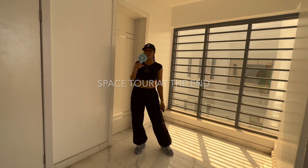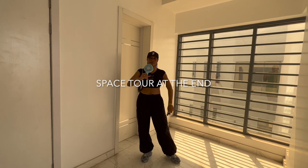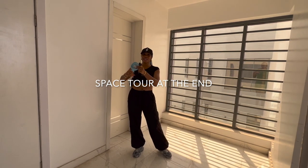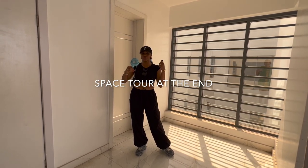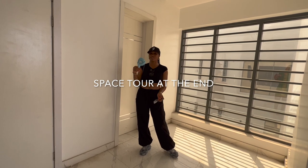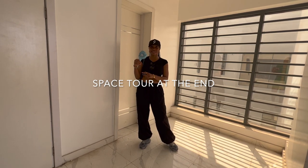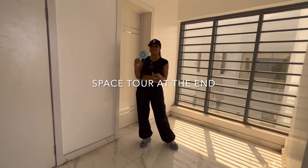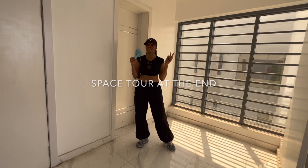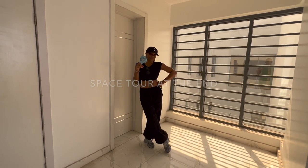That brings us to the end of this video, guys. I'm sweating! I really wanted to put it out by the weekend or next week. Thank you for sticking around. If you enjoyed the video, don't forget to like, comment, and subscribe. I'd love to hear what you think about the space and if you have any nice ideas for what I should do under the staircase, or the mini powder room I showed you — please share them in the comment section. See you next week!